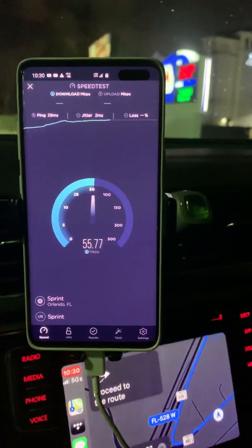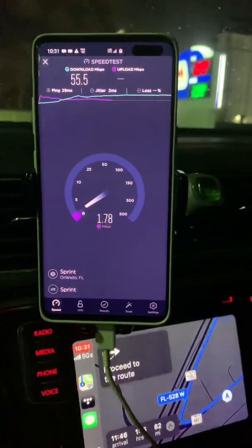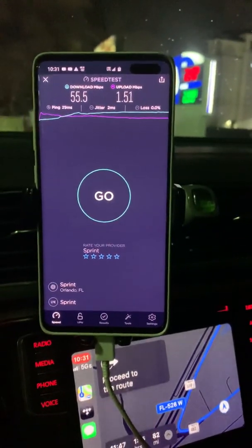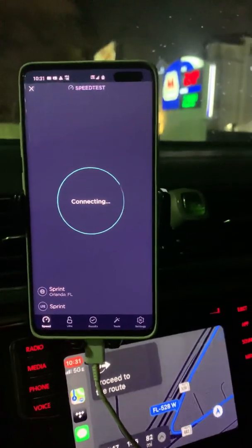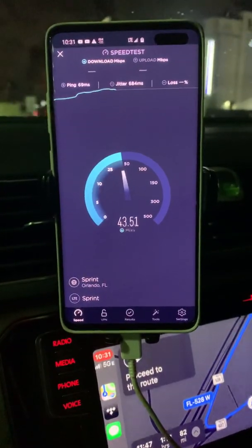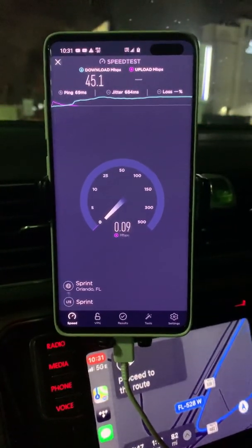So we're doing a quick Sprint speed test on their 2.5 Band 41 at this Marathon gas station. The download came in at 1.51, which is not good. That's the nature of Sprint with their TD-LTE network — ping times not that great, and the download dropped a little bit with really bad jitter.